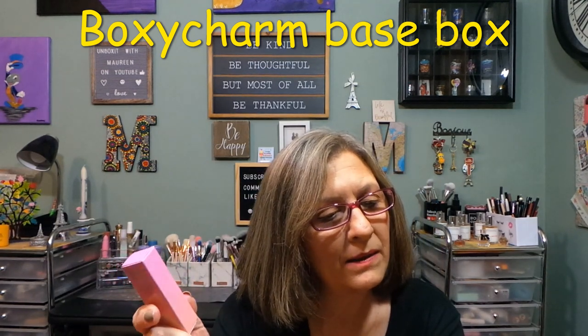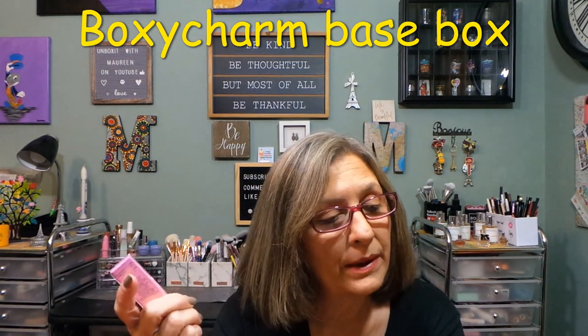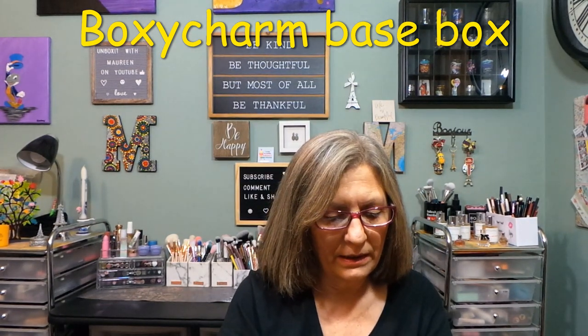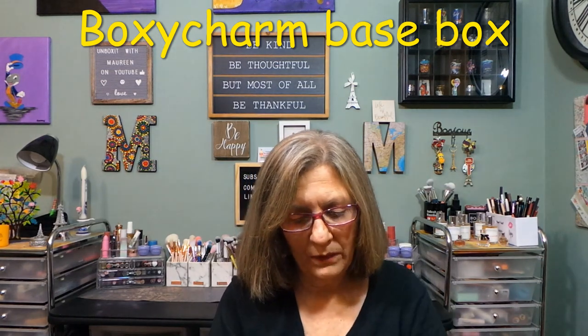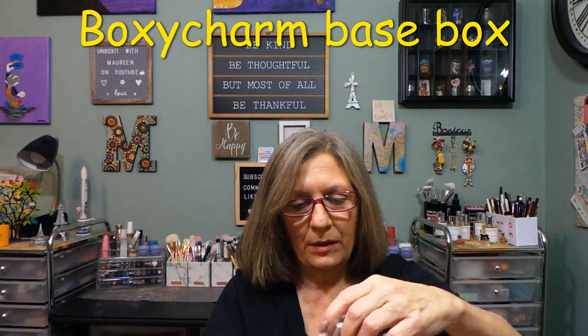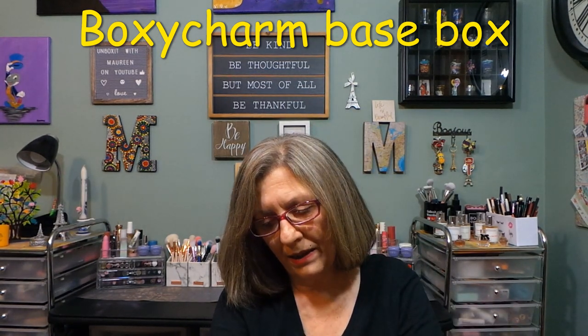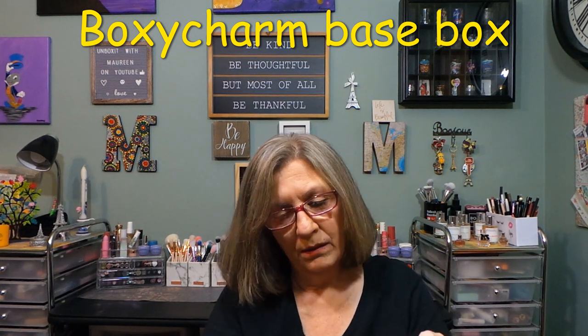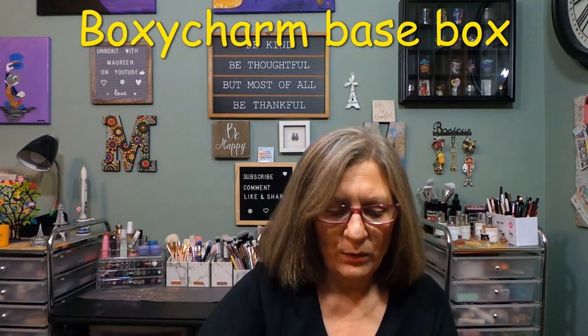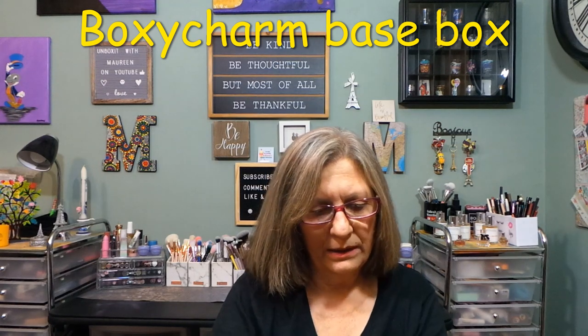From Tenace — Sunset to the Stars Lip Oil, $27. New brand to BoxyCharm. This ultra-shiny gloss is infused with nourishing coconut oil and pomegranate seed oil to plump and hydrate, plus a sheer shimmery pink tint that you can build with each stroke. Let's see what it looks like — oh, that's pretty. It doesn't remind me of a lip oil honestly, it's more like a lip gloss type product. That is beautiful — I like that.